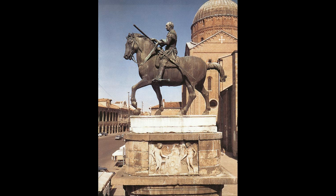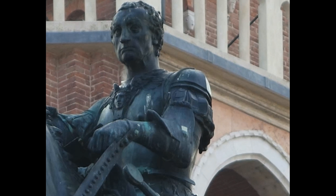Erasmo da Narni, the actual name of the man depicted in the statue. His nickname, Gattamelata, meaning honey-speckled cat, is speculated to be a reference to his mother, Melania Gatelli. But who exactly was this man?